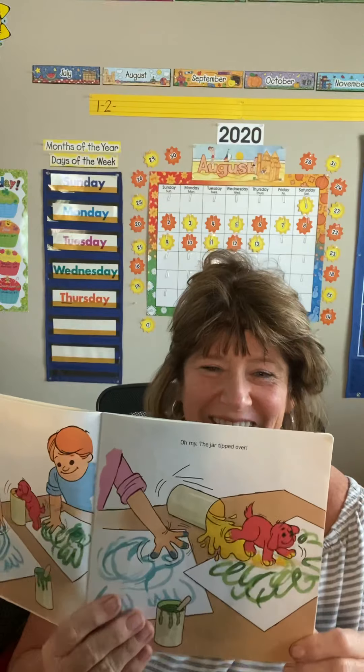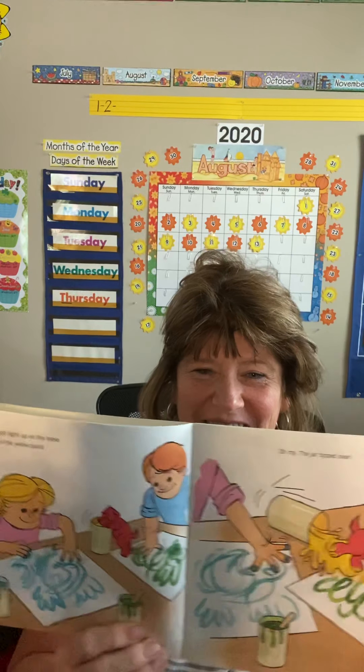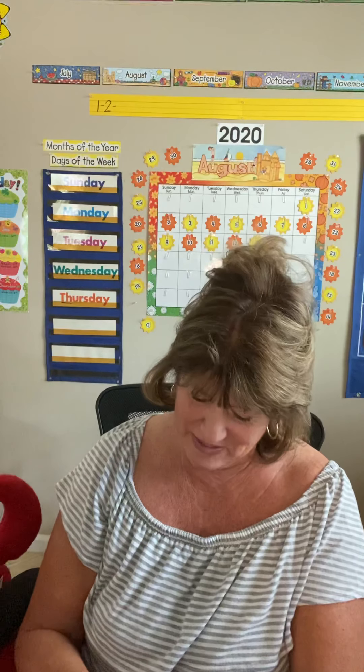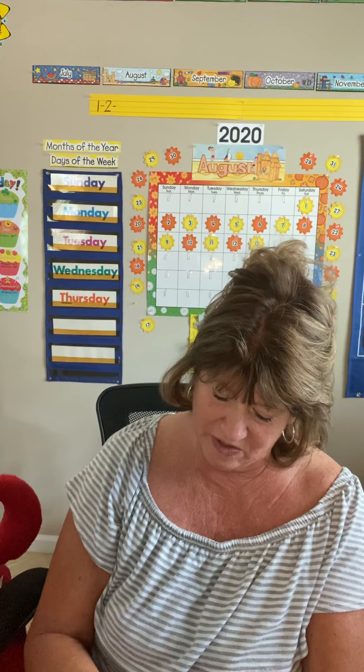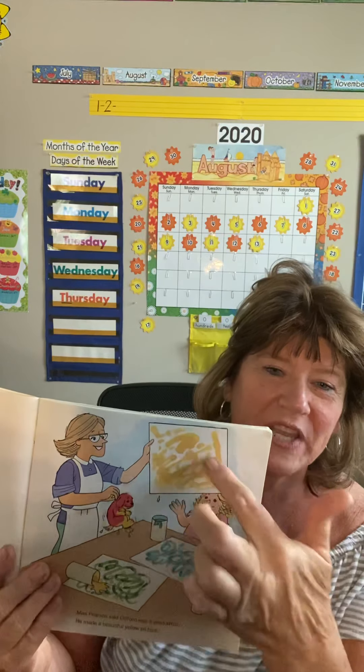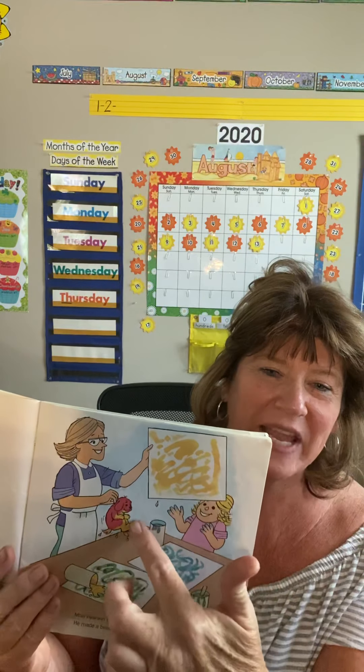Clifford got right up on the table. He sniffed the yellow paint — the jar tipped over. He's crawling all over the table, dipping over the yellow jar of paint. Clifford found out that paint is very slippery. Miss Pearson said Clifford was a good artist — he made a beautiful yellow picture. He was kind of walking over the paper, paint all over his paws, painting a beautiful yellow picture. Good job, Clifford!